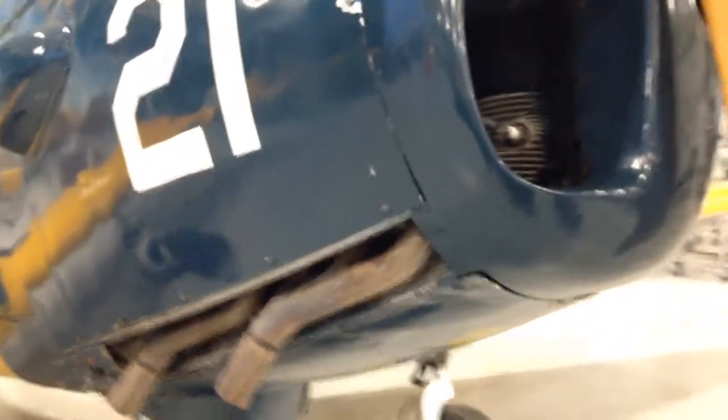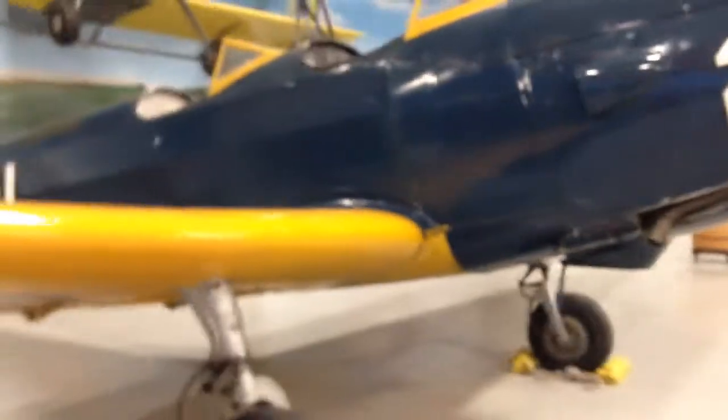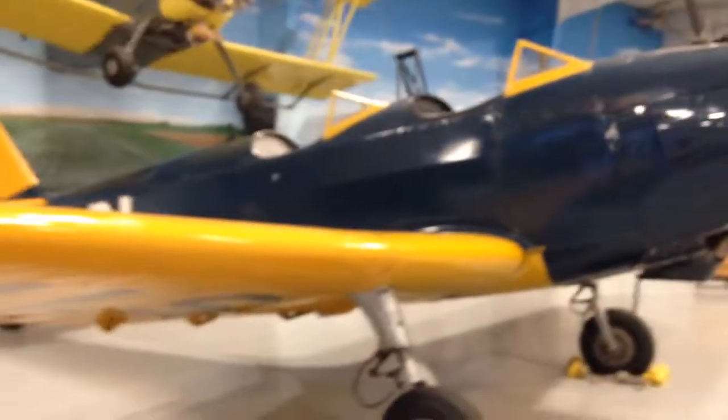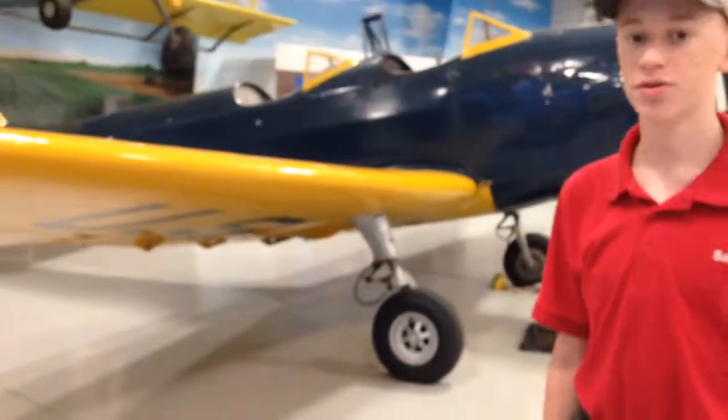You can see we have a six-cylinder inline engine right here. This one itself is flyable, but it has not flown as of late. So it is the oldest aircraft flying in the Air Museum right now — not the oldest one in the museum. The standard is a few years older.